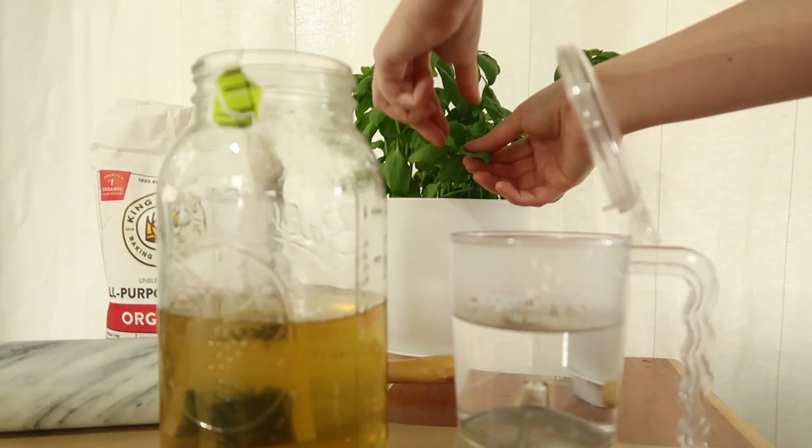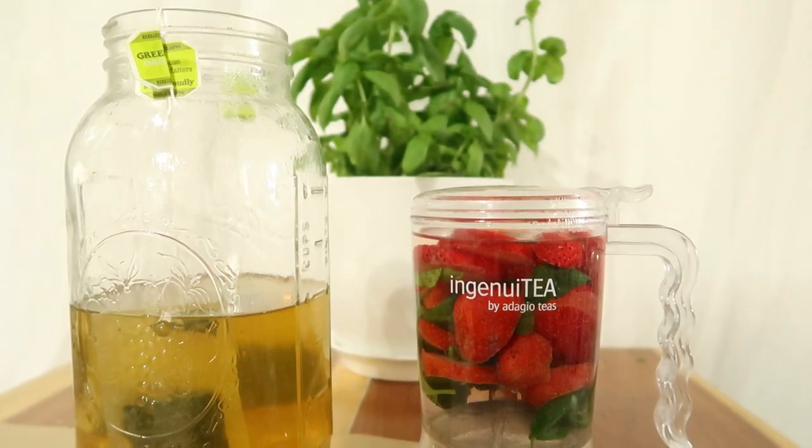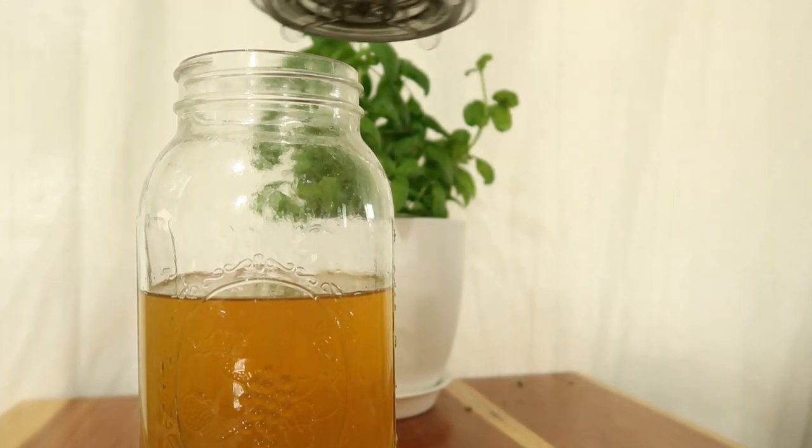Fall looks a little different in the south. Our leaves may not change colors, but we know how to make all different shades of sweetened teas.